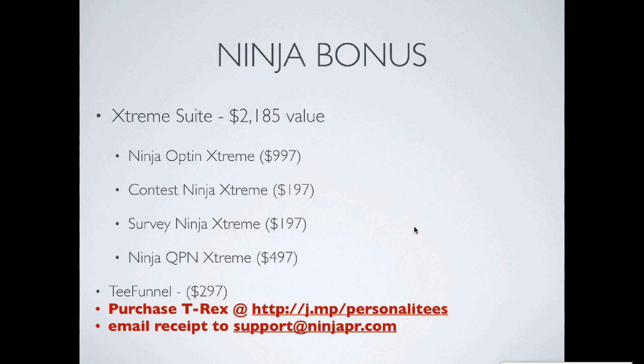If you make the purchase of the T-Rex system through our link here, we're going to give you our Extreme Suite package. We're currently not selling Extreme Suite and don't plan on selling it anytime soon. But if you want the Extreme Suite, which includes the Ninja Optin Extreme — which allows you to use Facebook notifications to send people to a customized shirt, hat, mug, or cell phone case with their name on it — then that's what you need.